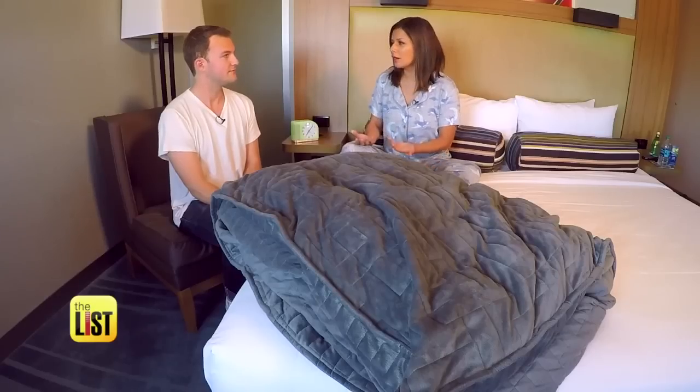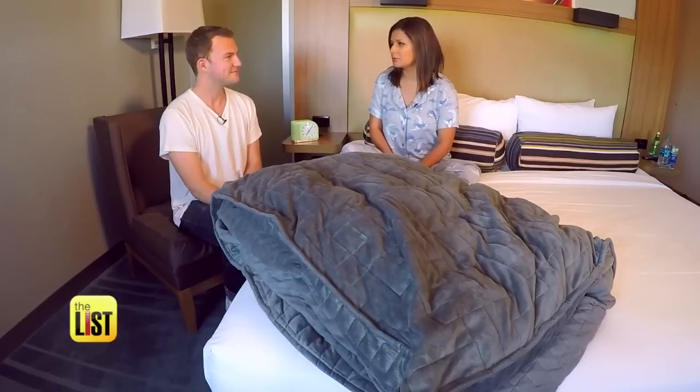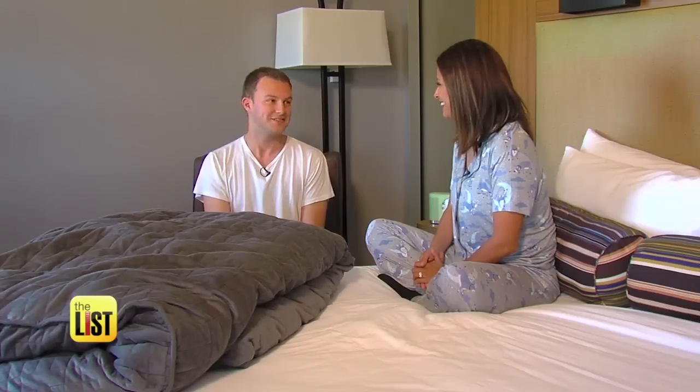It's kind of like when your mom would tuck you in at night. Totally. So this might be a little bit awkward, but will you tuck me in? I would love to tuck you in.